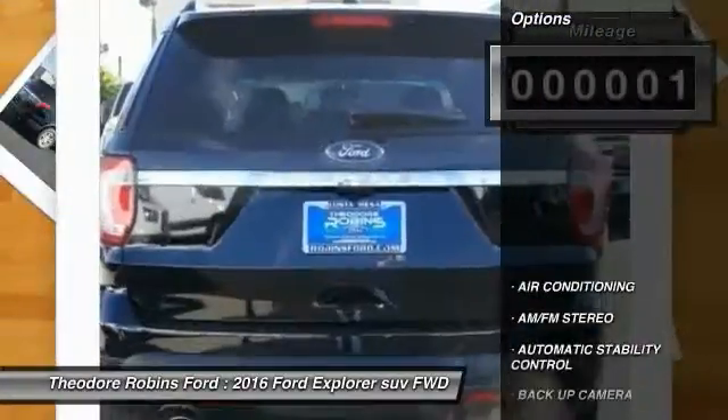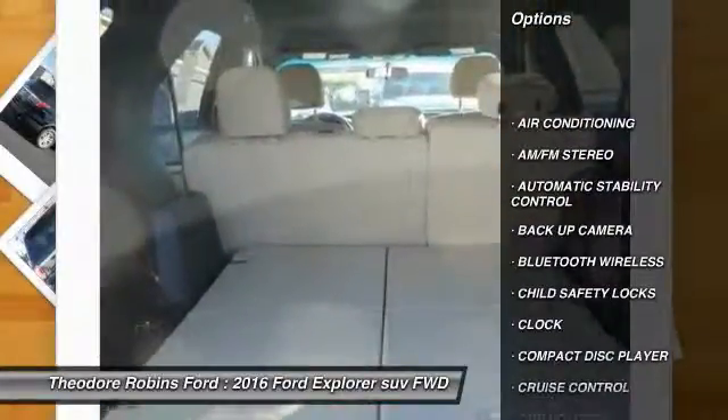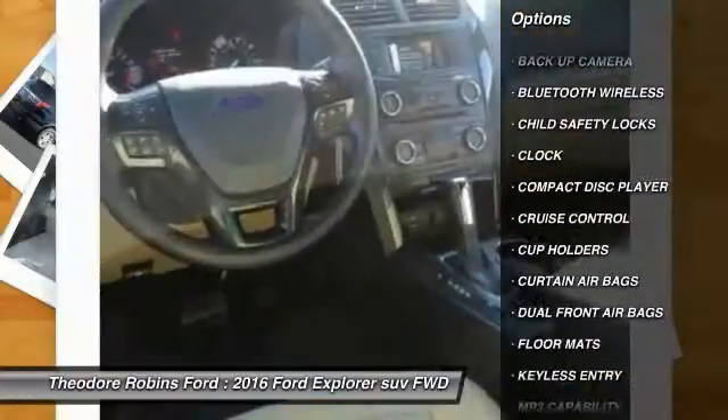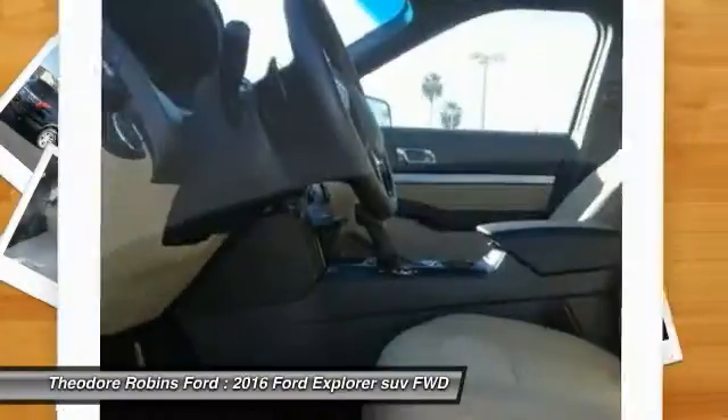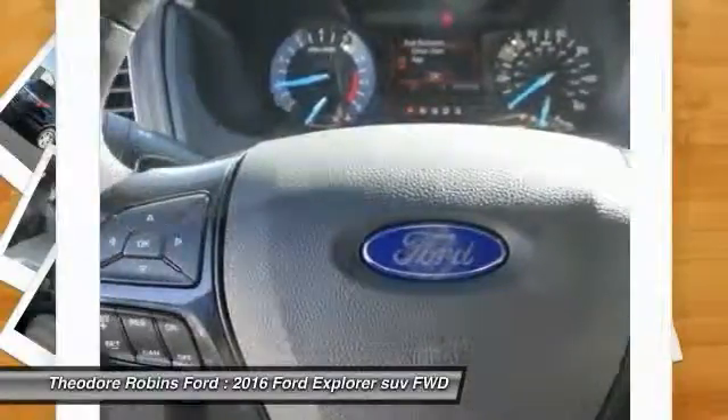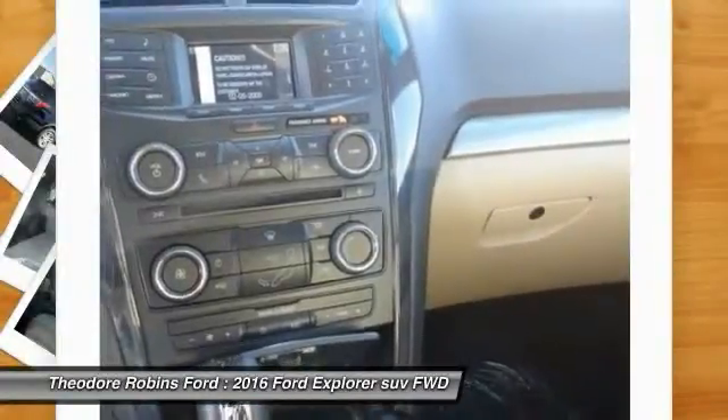Here are some of this vehicle's great options: keyless entry, backup camera, traction control, Bluetooth wireless data link for hands-free phone, power steering, air conditioning front, cruise control, automatic stability control, floor mats, AM FM stereo radio.